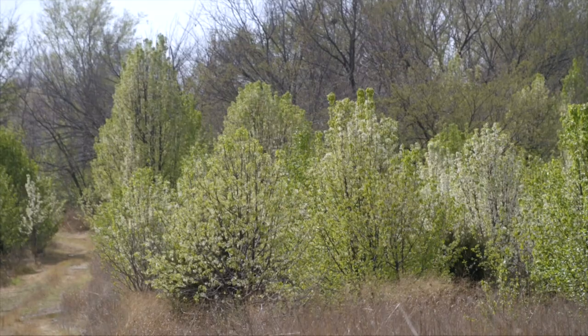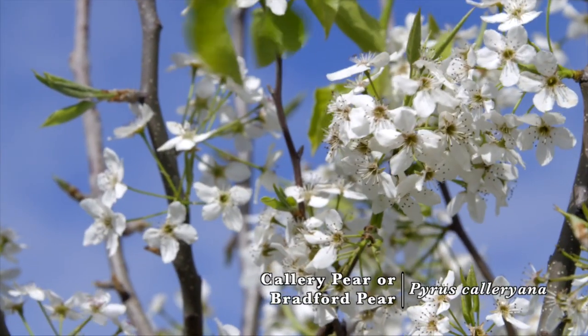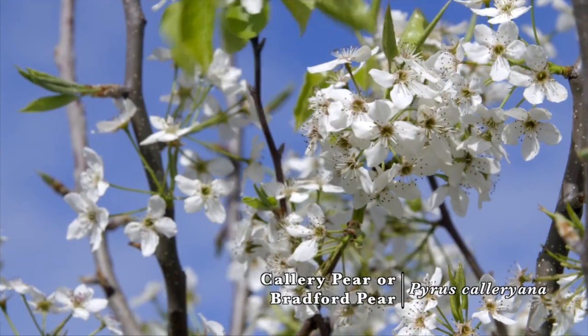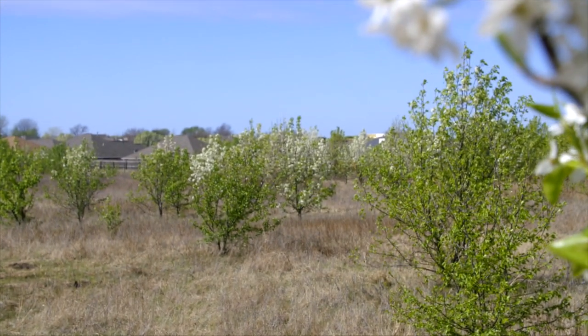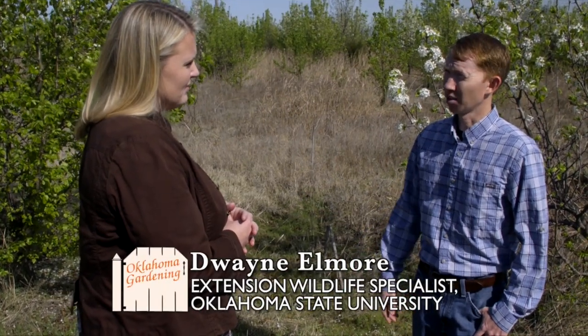These are Callery pear. A lot of people know them as Bradford pear, which is one of the more popular cultivars of the Callery pear. People are planting Bradford pears and what they don't realize is they're reseeding out in the wild. They're highly invasive in Oklahoma and they're invading a lot of prairies and shrublands and have huge environmental consequences.